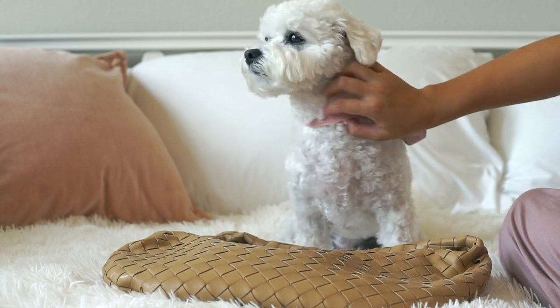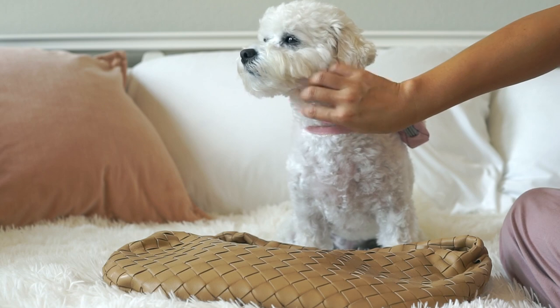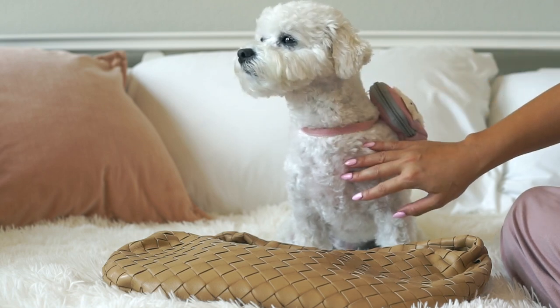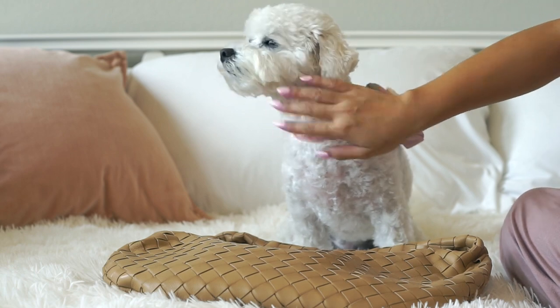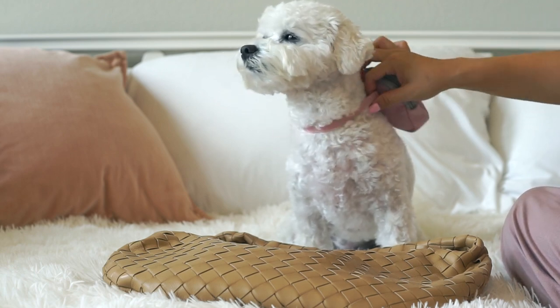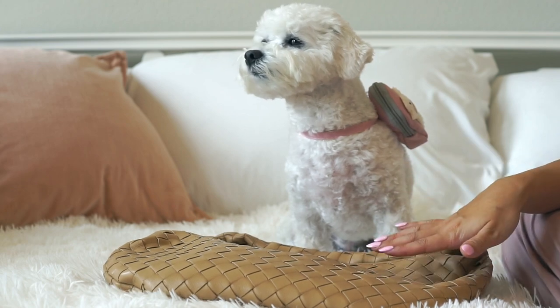She is probably the clingiest puppy ever. She always has to be near me — sometimes when I'm working she has to be in my lap and she'll scream and cry until I put her there. That's exactly what I wanted: a clingy lap puppy, and I definitely got that. Moving on with what else is in my bag.